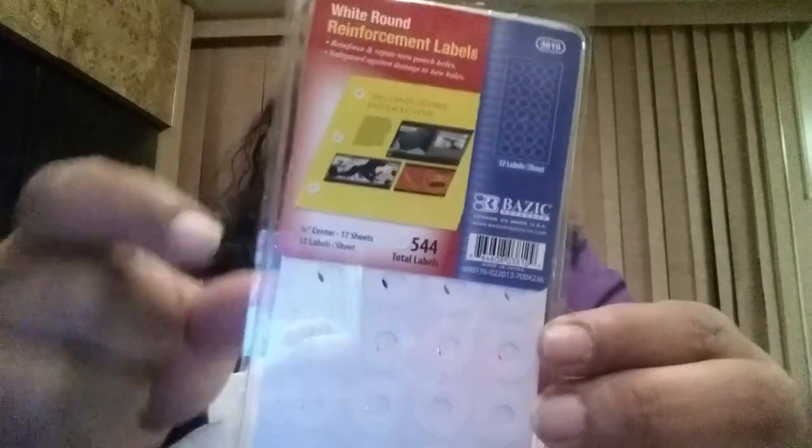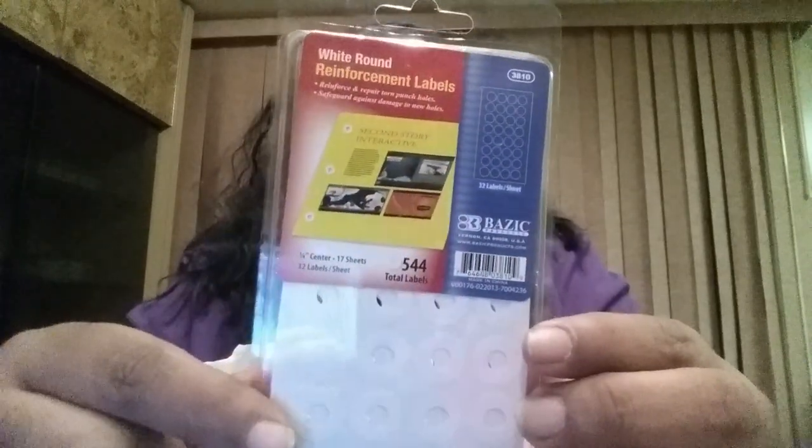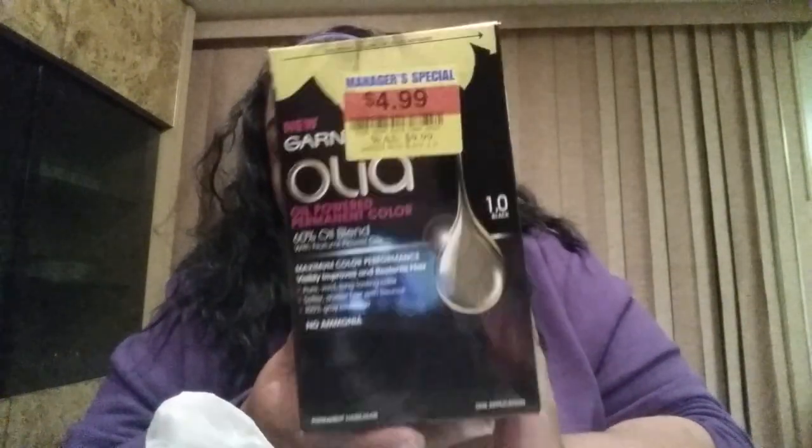I also bought white hole reinforcement rounds from Dollar Castle — great for torn paper holes, and a lot of people are doing nail tutorials with them too. From Kroger, I got Oléa hair color — the first oil-powered permanent hair color in color Black. It has 60 oil blends with natural flower oils, maximum color performance, 100% gray coverage, no ammonia. Originally $9.99, I got it for $4.99. Yes, I get gray hairs!